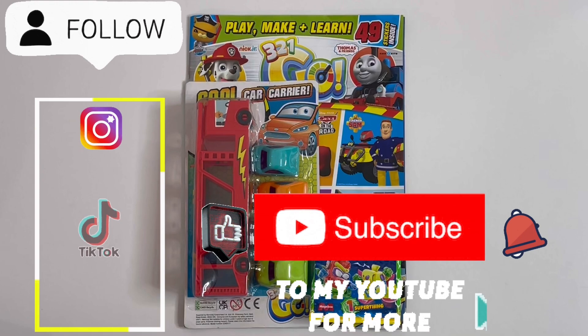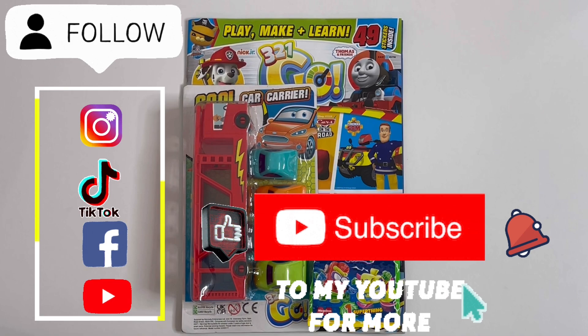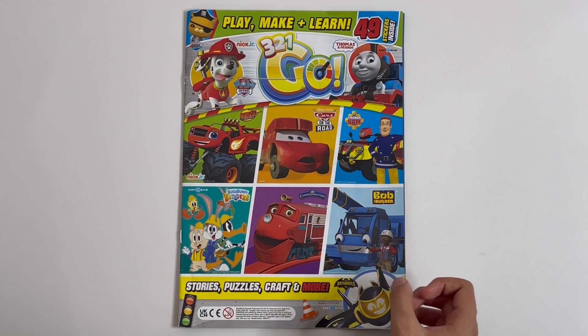Today I'm reviewing a 3-2-1 Go magazine. It has a cool car carrier and a Superthings figure bag. I'll show you these two at the end. Let's take a look inside the magazine.